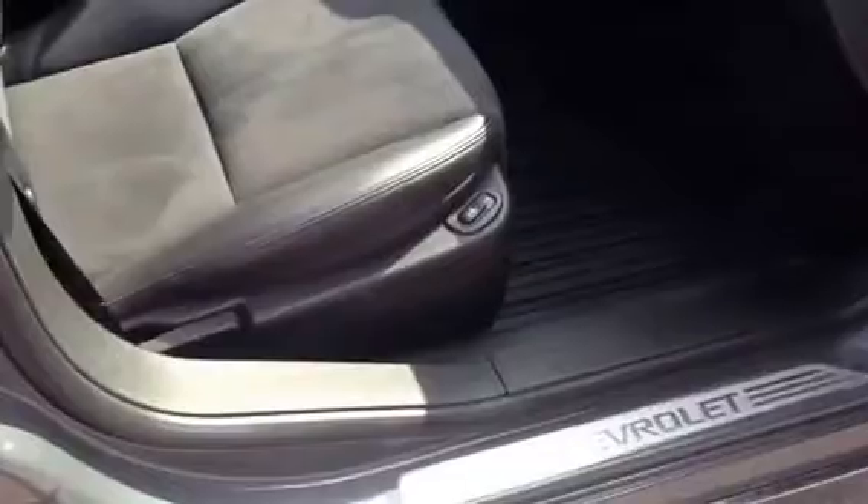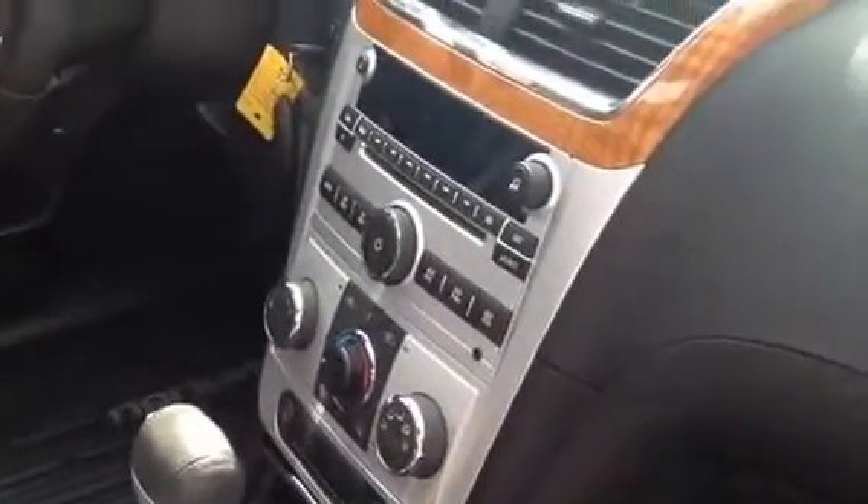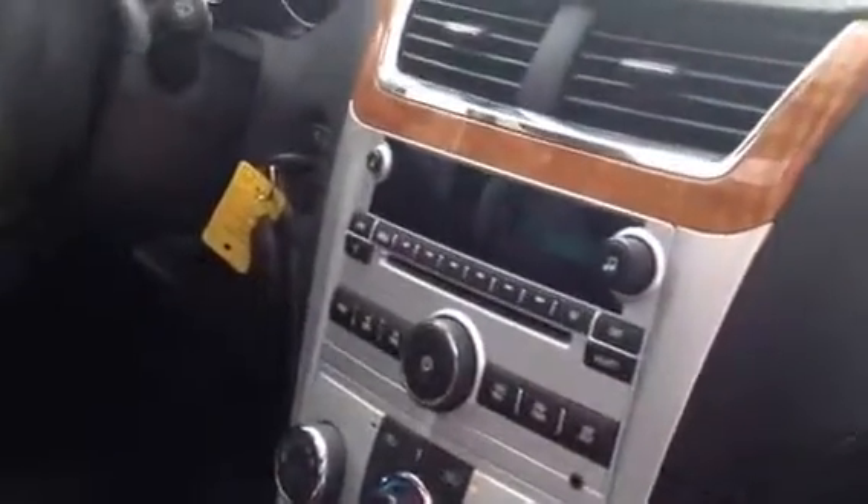We're going to take a look on the inside. It has heated seats, power windows and door locks, leather and suede interior, climate control, Bluetooth audio system, full steering wheel controls, and an auto dimming mirror with compass.